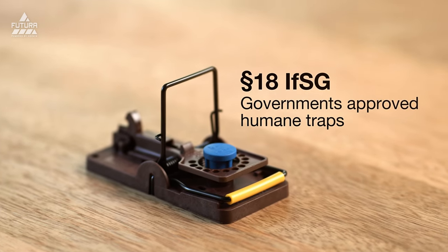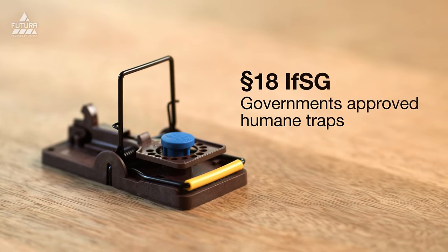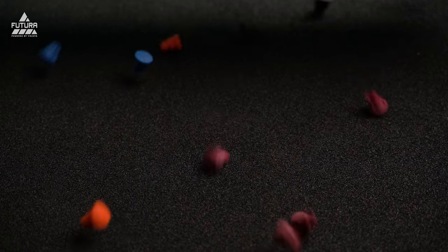NARA fits in all different stations and traps — of course recommended with the most humane traps in the world, gorilla traps, but you can use it literally anywhere. NARA STICK: get yours right now. I think it's the best way to do sustainable, high-quality, green pest control monitoring of the future.